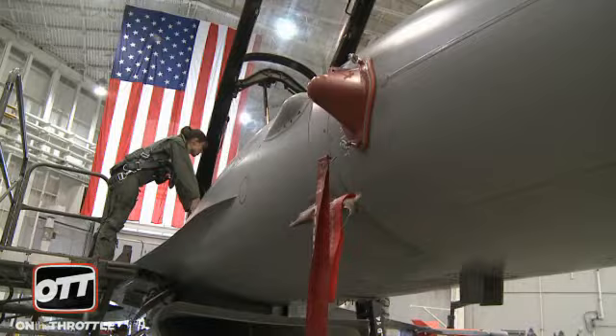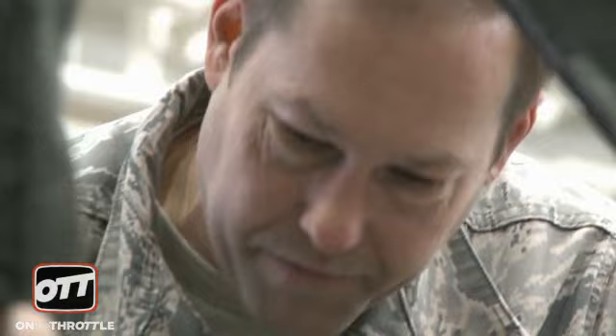We'll get you all strapped in, and then body position and rejection — what we talked about — and the rudder pedal adjustments. We'll make sure you understand all that. If anything would happen to your pilot, getting a handle on how to pull that canopy jettison, making sure you know how to get the canopy off the aircraft, and body position for ejection — if something happens and you have to punch out.